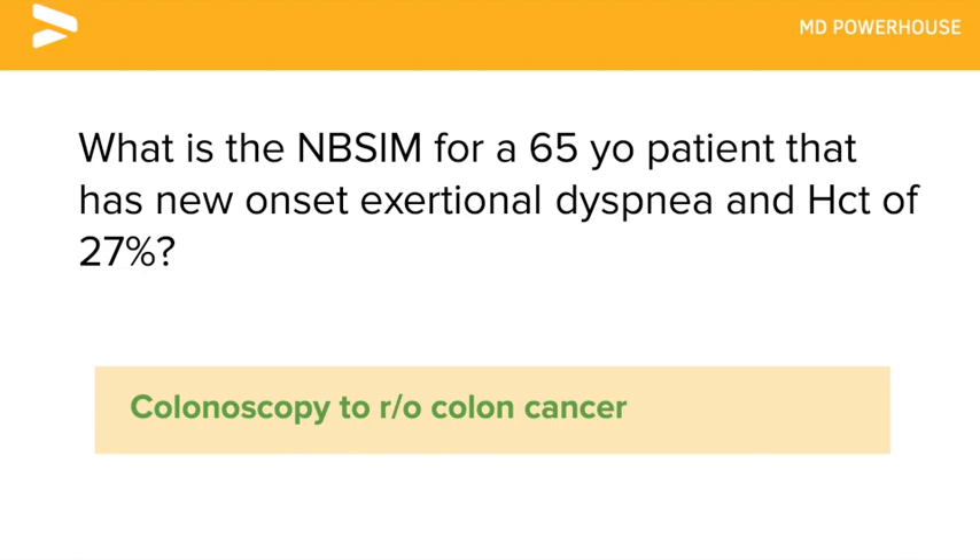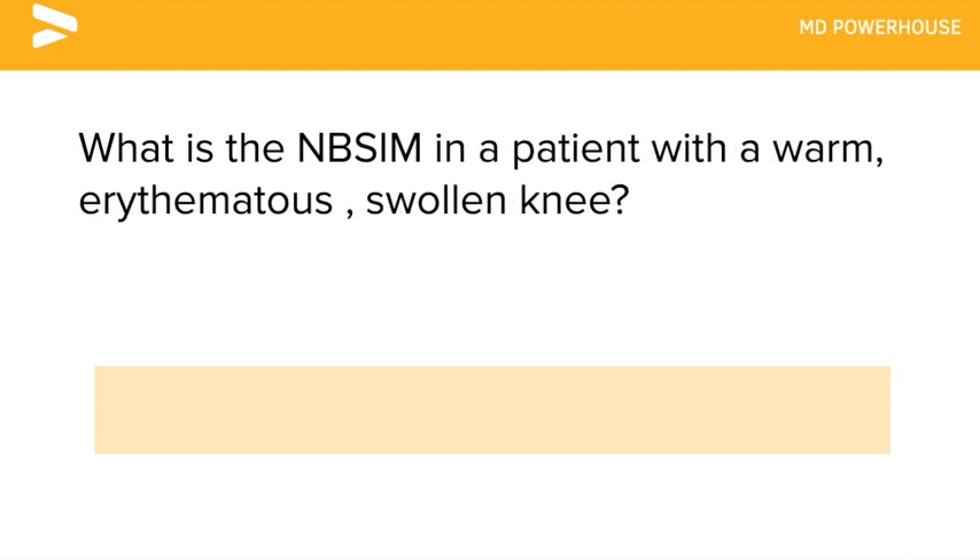What is the next best step in management in a patient with a warm, erythematous, swollen knee? Arthrocentesis.